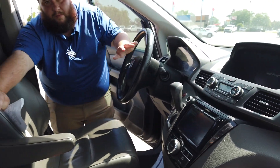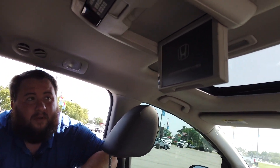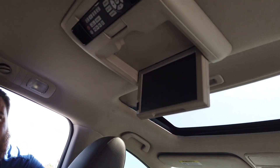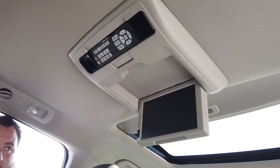Let's take a look in the back — one of the best features of all. Right up top here we have the rear entertainment system, and what this is going to be great for is keeping the kids quiet while you're on a road trip.